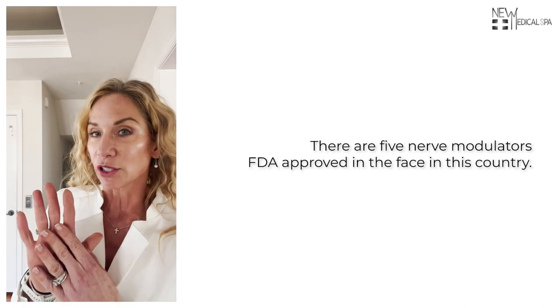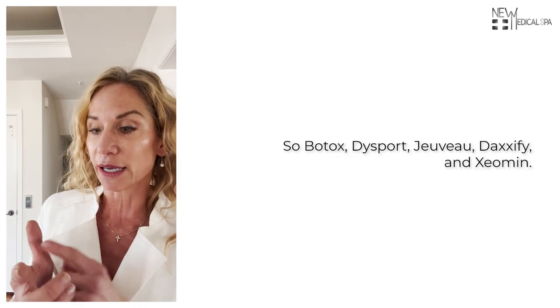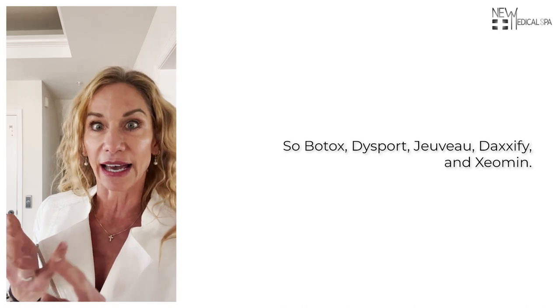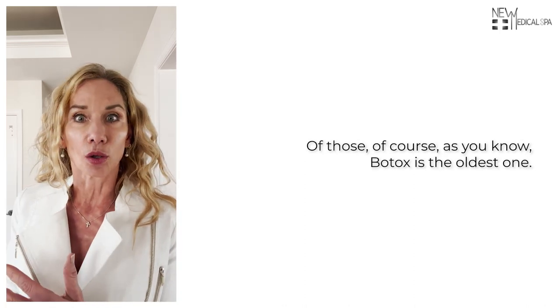There are five neuromodulators FDA approved in the face in this country: Botox, Dysport, Juvo, Daxify, and Xeomin. Of those, of course, as you know, Botox is the oldest one.